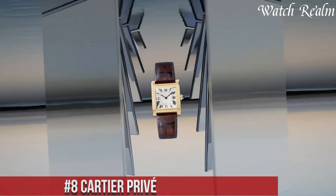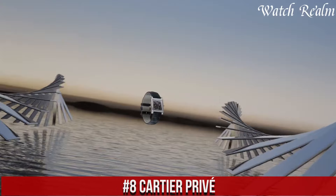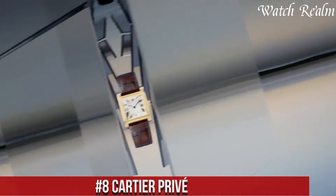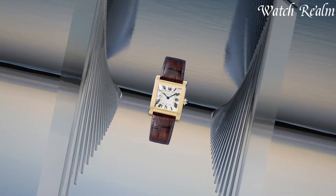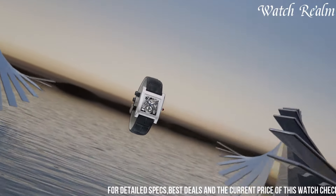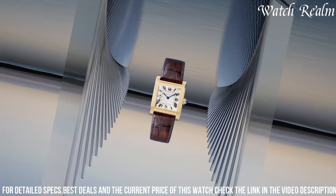Number 8: Cartier Privé. It represents an exquisite homage to the brand's heritage and mastery in horology, showcasing extraordinary timepieces that revere Cartier's iconic designs. The collection encompasses re-editions of historic models, reinterpreted with modern craftsmanship and innovative techniques.